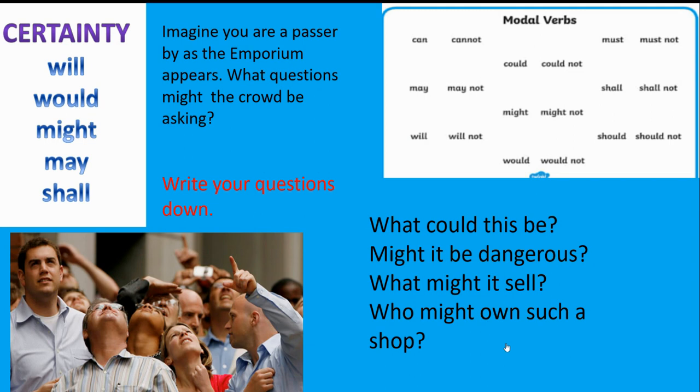We're going to take ourselves back to the crowd in the Nowhere Emporium and imagine we are passers-by, hearing the questions the crowd might ask. Here are some examples using modal verbs: 'What could this be?' 'Might it be dangerous?' 'What might it sell?' 'Who might own such a shop?' Now have a go at writing your own questions using 'could' or 'might'. Pause the video and do that now.